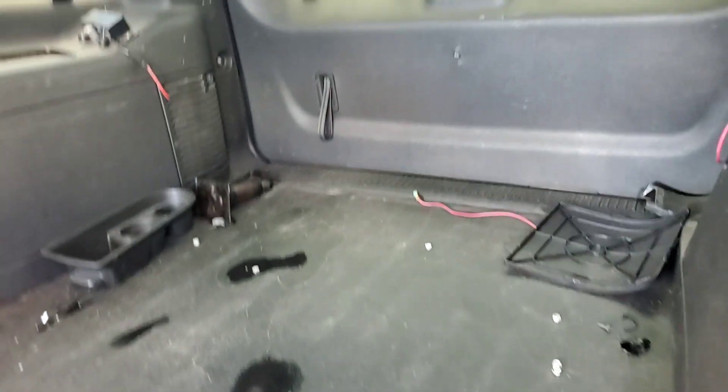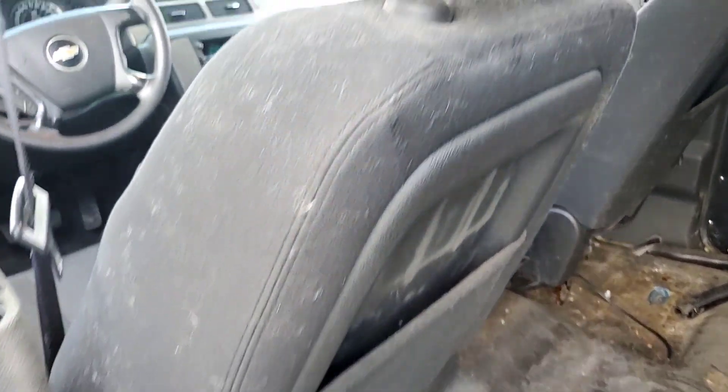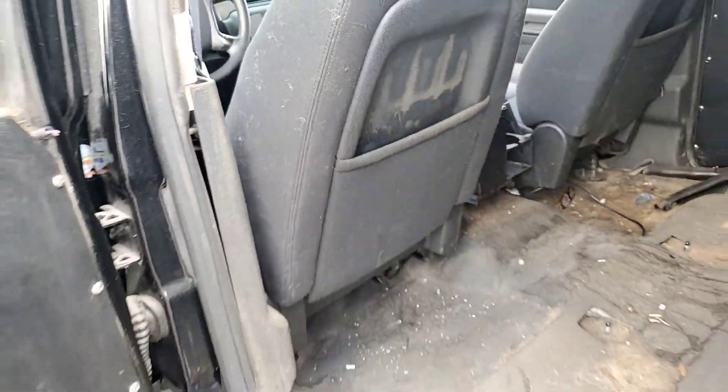It has no door panels on either side, as you can see. There are wires hanging that you'll need to remove. It has hair even on the seats and it smells like a kennel.